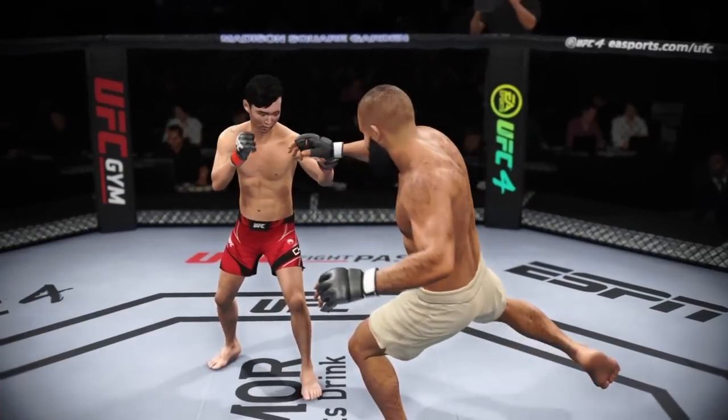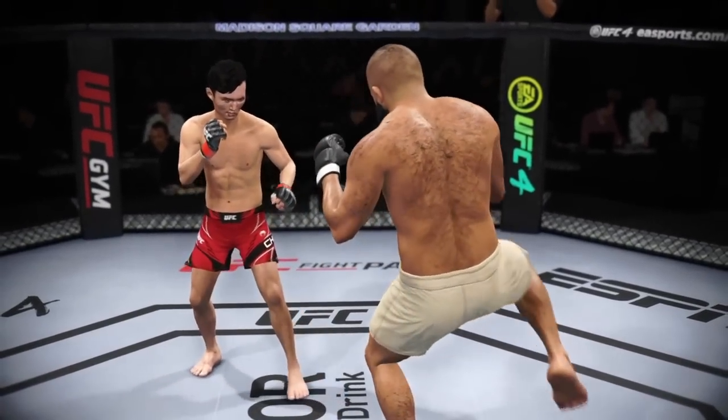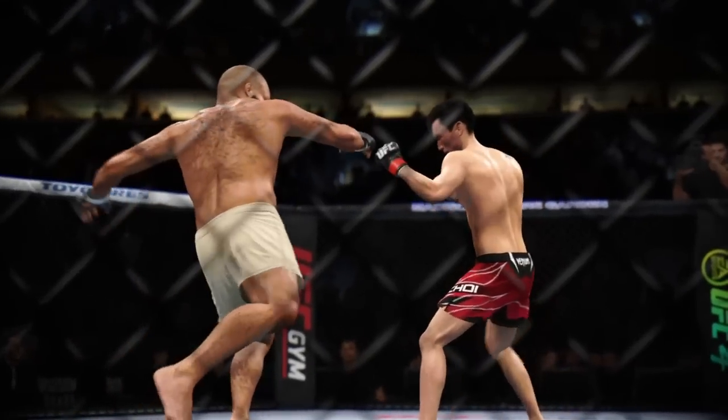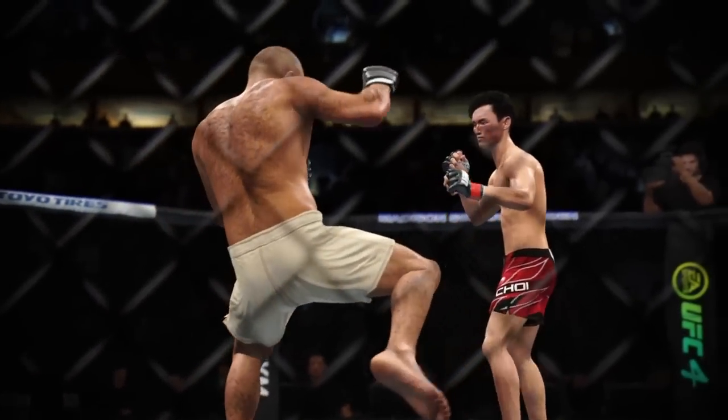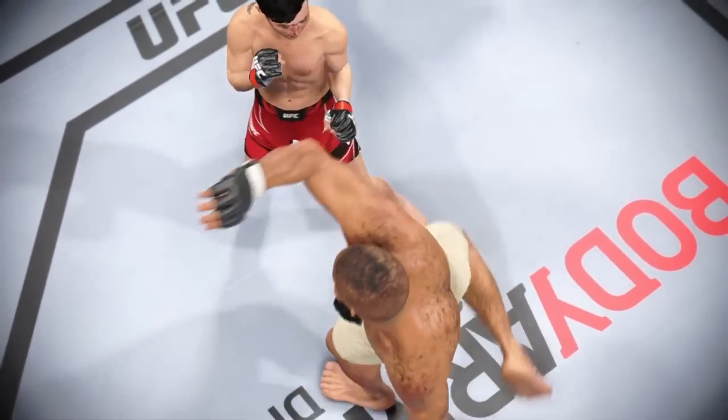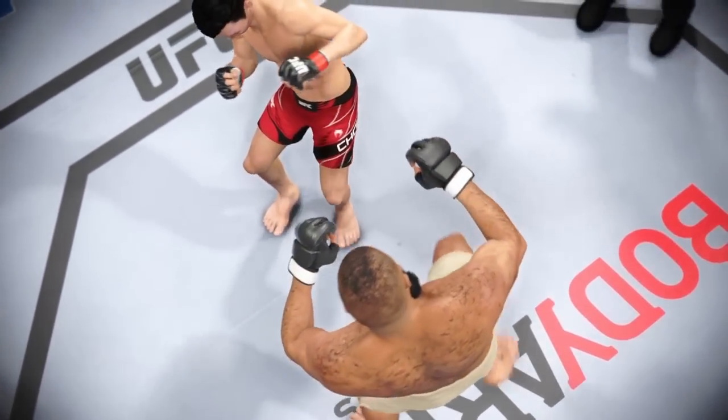Let's take a look back at some of the replays. If you like the kicking game, that was the round for you. He used his kicks beautifully — managed distance, managed space, and eventually those kicks started to really take an effect on his opponent and slow him down. He has to stay the course next round.